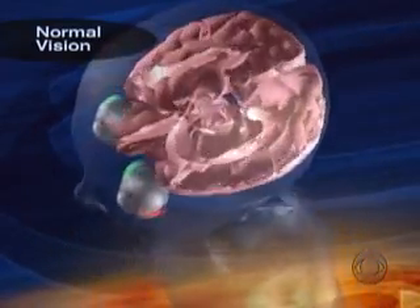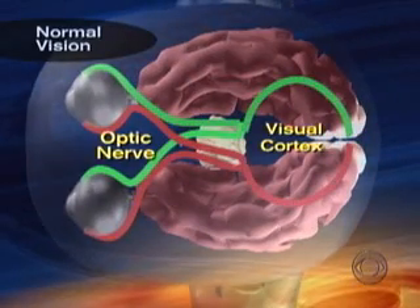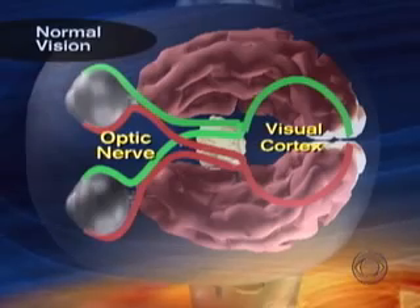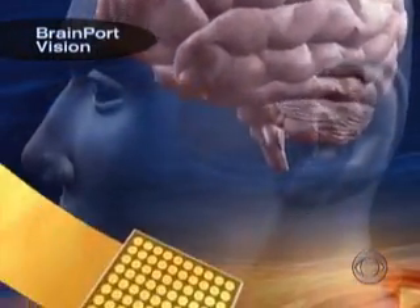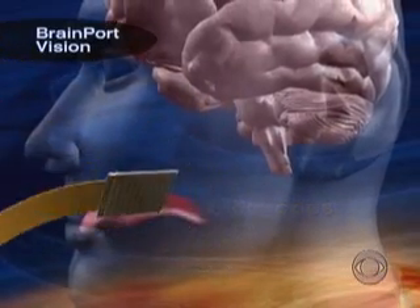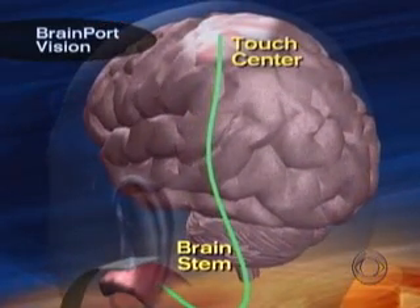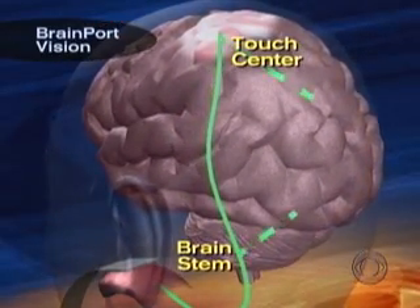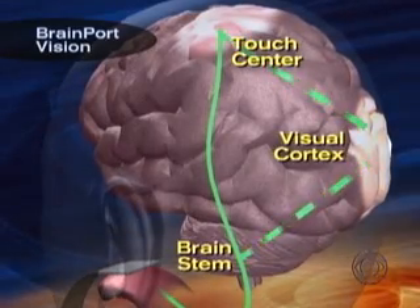When you're a kid, kids would draw on your back and you'd try to guess what it is. In normal vision, the eyes send signals to the middle of the brain, and from there the signals are sent directly to the visual cortex at the back of the brain. Not so for the blind. The BrainPort retrains the way the brain processes information by first stimulating the tongue with an array of tiny electrodes. The nerves in the tongue send signals through a different pathway to the brain stem and the area that deals with touch. Eventually, the blind person learns to interpret touch as sight in the visual cortex.